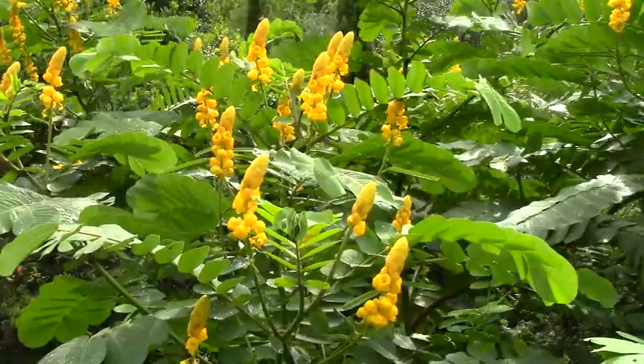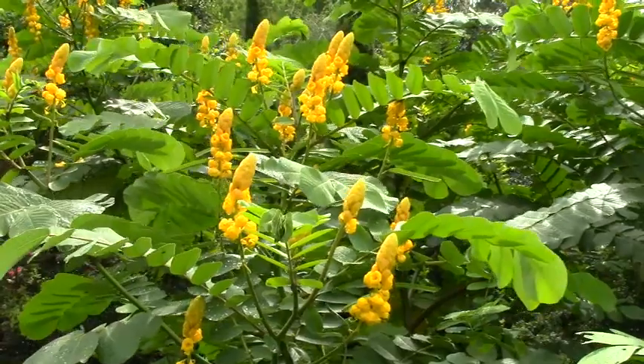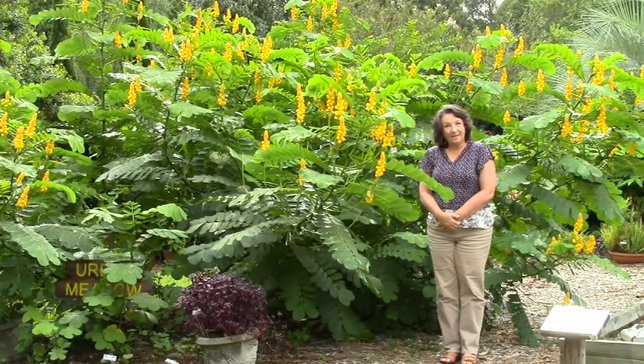This is a beautiful annual plant in Escambia County that grows really well during the summer months, and about July it will start to send up these fabulous candle-like spikes of flowers that are attractive to the honeybees.